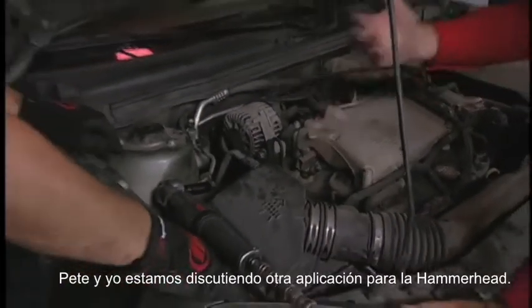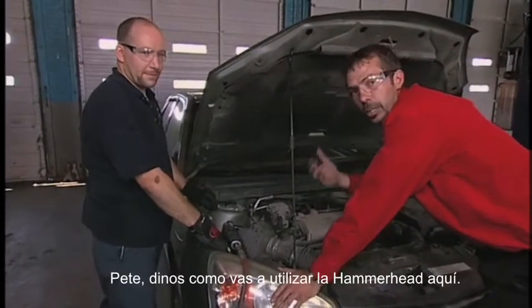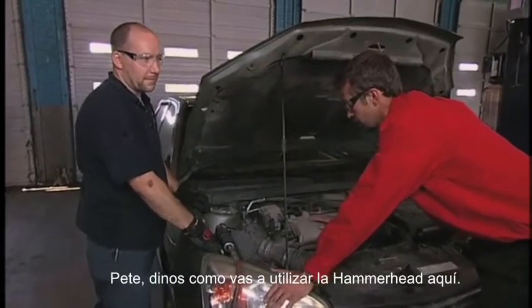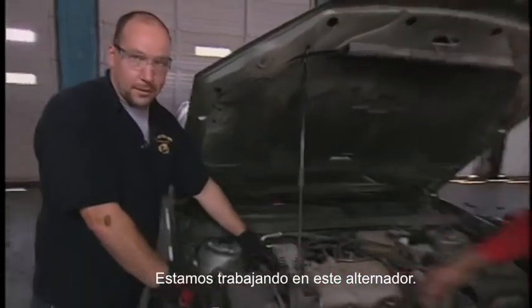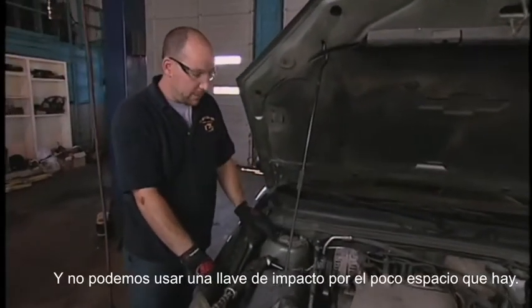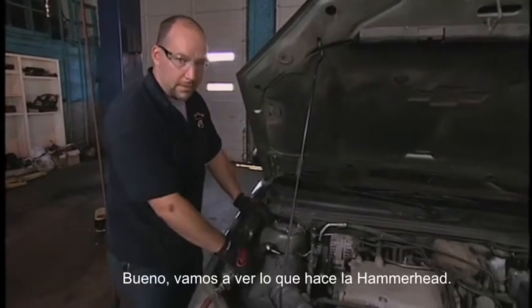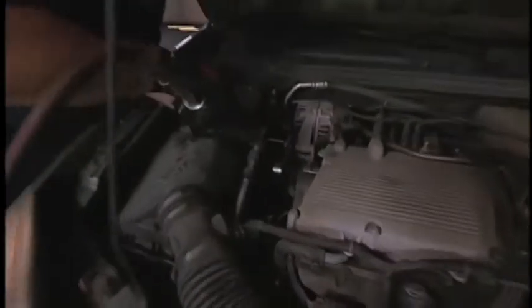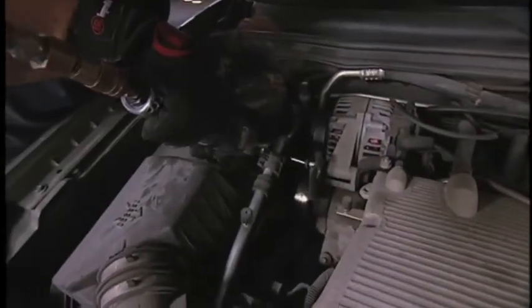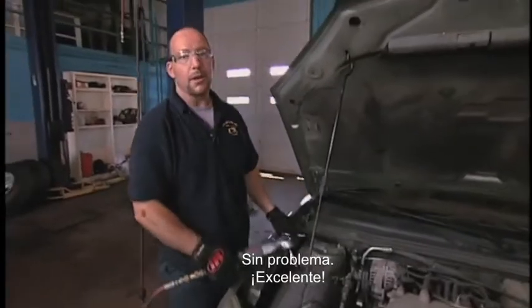Pete and I are discussing another application where the Hammerhead would come in useful. Pete, how are you going to use this Hammerhead here, what are you working on? Well, we're working on this alternator bolt right here. We can't get an impact in there because of the space. Typically I would use a hand ratchet, but let's see how this Hammerhead does. That's a little easier than a hand ratchet, huh? Came right out, no problem.